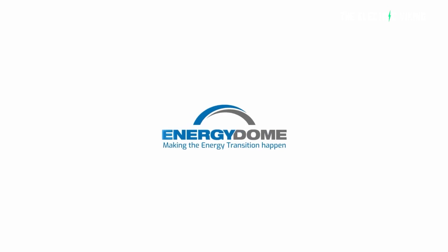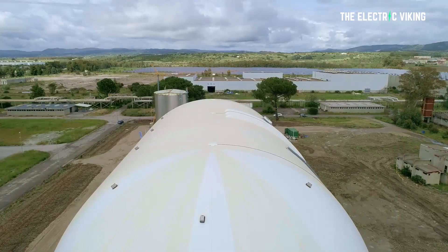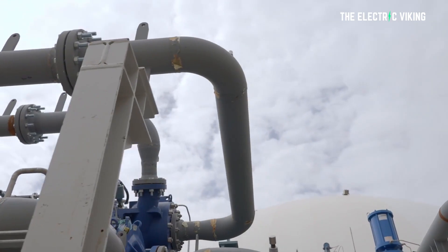Energy Dome began its operations in February 2020 and has progressed from a concept to full testing at multi-megawatt scale in only two years, which is almost unprecedented. Energy Dome founder and CEO Claudio Spadassini said the CO2 battery is now commercially available to make cost-effective renewable energy dispatchable at a global scale. This is not some small scale product — they want it to become a solution worldwide.